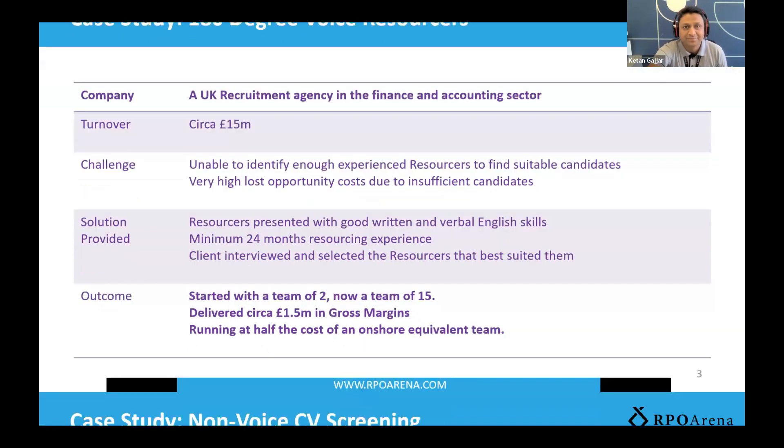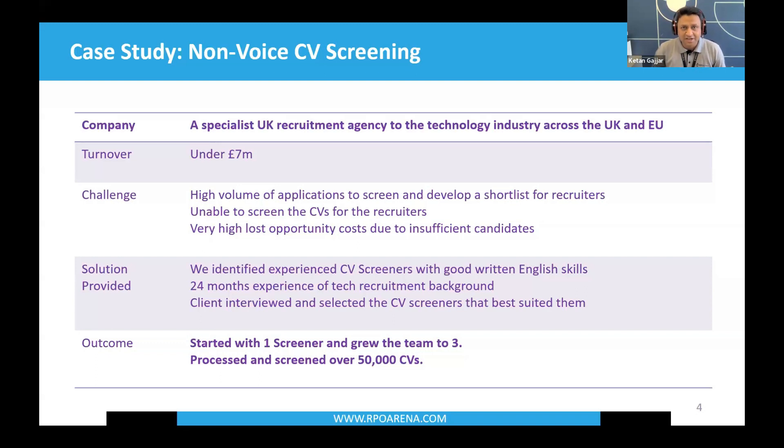Let's talk about another case study — a totally different, non-voice-based CV screening service. Our client, a leading technology recruitment company based out of London, had a problem where they received a ton of applications to their job and LinkedIn adverts. Their recruiters were spending a lot of time sifting through CVs, when they should be focusing on building rapport with candidates, placing more candidates, and bringing in more revenue. We identified an experienced tech resourcer who could hit the ground running. They started with one resource and now have a team of three. In the last year, we sifted through over 50,000 CVs, saving hundreds of man-hours for recruiters to focus on their core task: developing new business, generating margins, and placing more candidates.